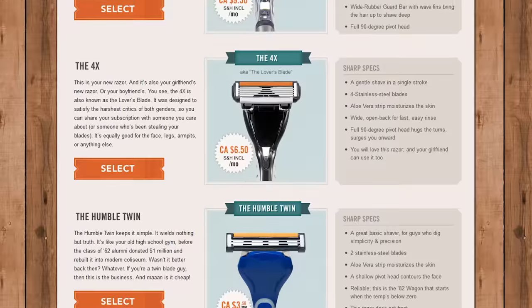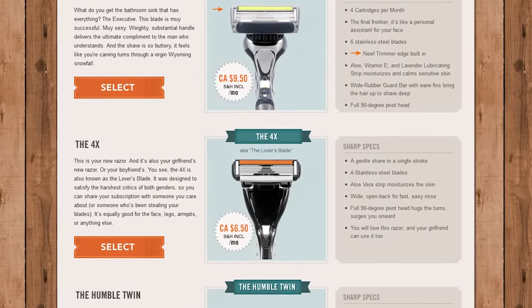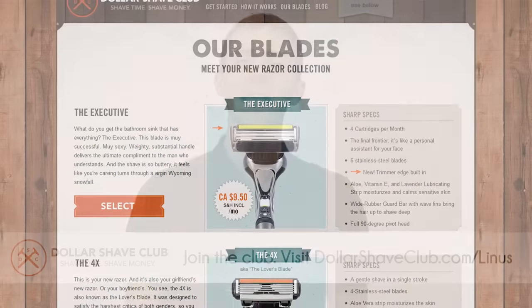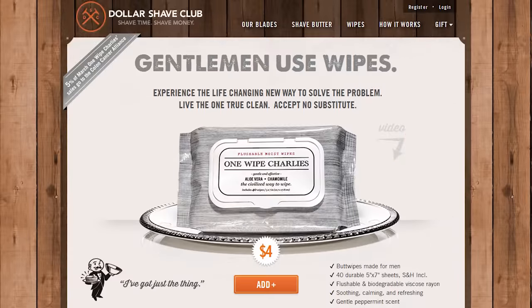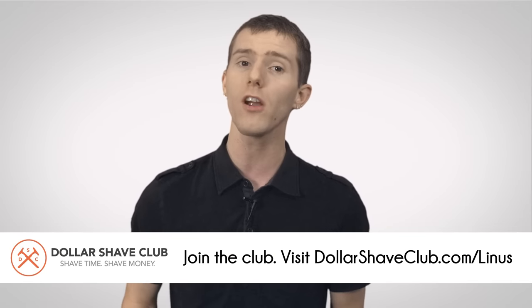Your first order contains the handle that you'll need for the rest of your subscription, and the rates are under $10 a month for even their most luxurious shaving experience, the Executive. Head on over there and tell them I sent you. Don't forget to check out their Shave Butter and One Wipe Charlies as well — the Shave Butter is for your face and smells really nice. The One Wipe Charlies are for your butt and they smell nice too, initially.